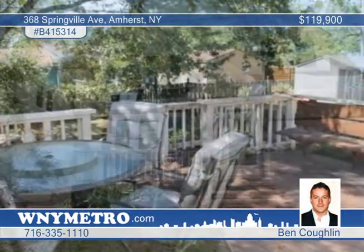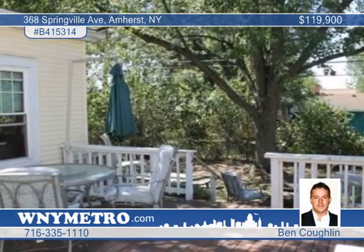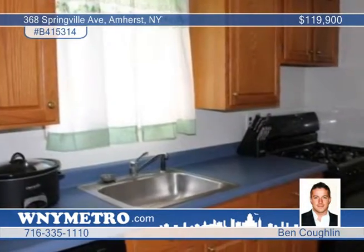Here's a beautiful three-bedroom, one-and-a-half bath home in Amherst. Features include the living and dining room with hardwood floors, a family room with gas fireplace, and a huge multi-level deck patio in the fully fenced yard.